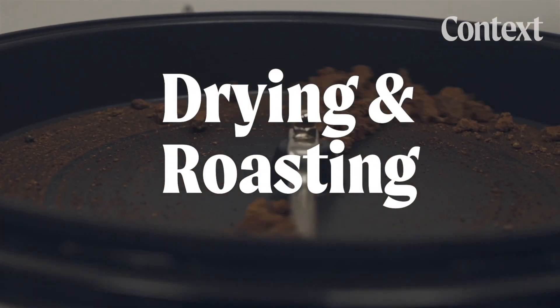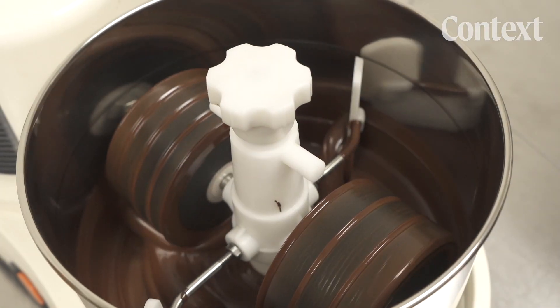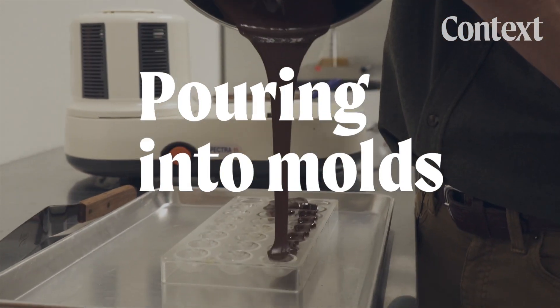Drying and roasting, grinding, and pouring them into molds for consumption.